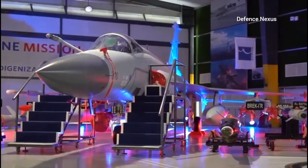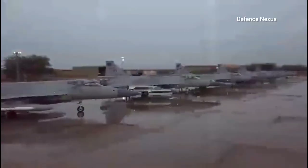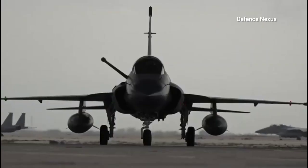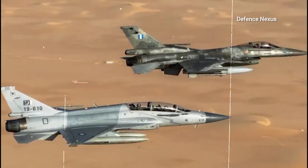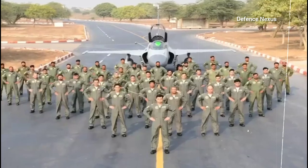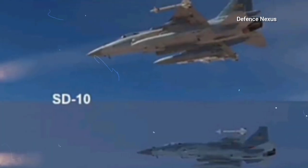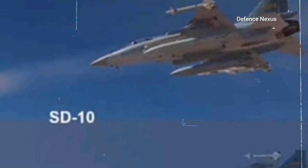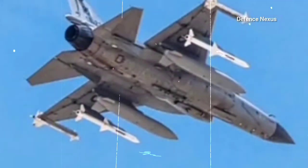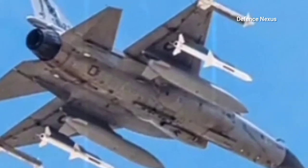Pakistan has procured over 700 PL-12 SD-10/AD-10 missiles, which serve as the primary Beyond Visual Range weapon for the JF-17 Thunder Fleet, spanning Block 1, Block 2, and Block 3 configurations. The original SD-10 variant faced some drawbacks, primarily its heavier weight compared to other BVR missiles. Additionally, its range of 70 to 90 kilometers was similar to the earlier AIM-120 AMRAAM versions.